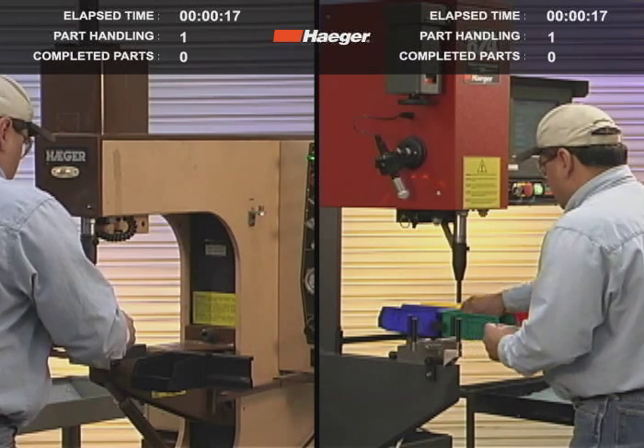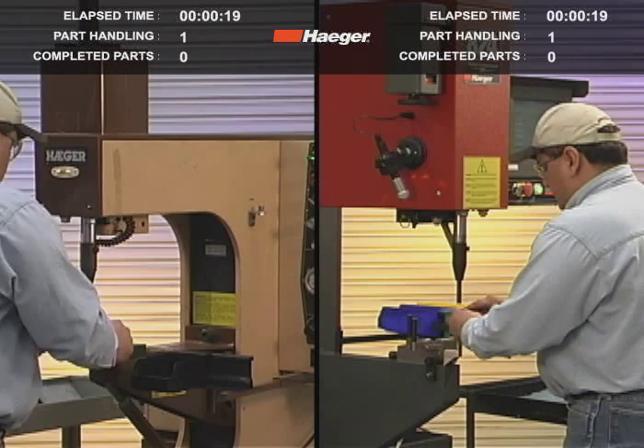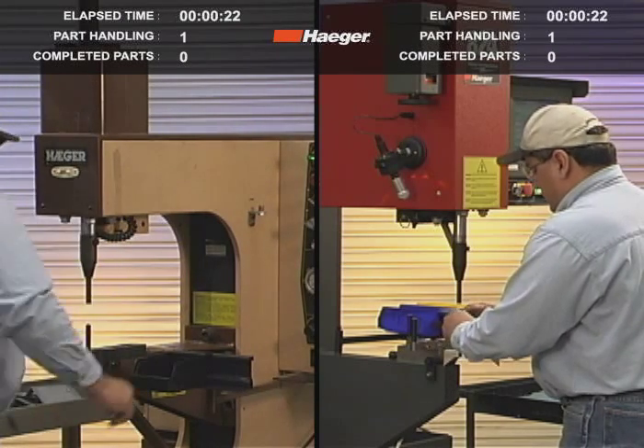The operator on the right has to set the machine up just once. The operator on the left will have to change the setup after each different fastener.